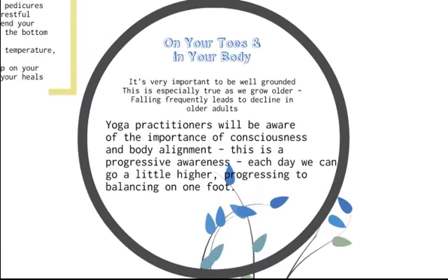Second section: be on your toes and in your body. It's very important that we feel well grounded in our body. The older we get, or the more we do computer work, the more likely we become disconnected from our toes. As we grow older, that becomes a serious problem because episodes of ill health follow falling at a dramatic level, so we don't want to fall at all. Young yoga practitioners will be aware of lots of things you can do — planting your feet on the ground, feeling the bottom of your feet, etc.